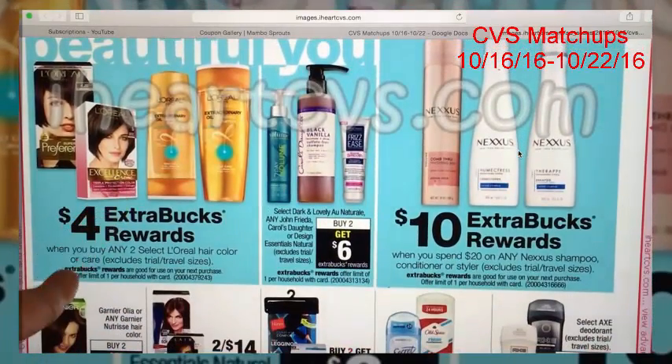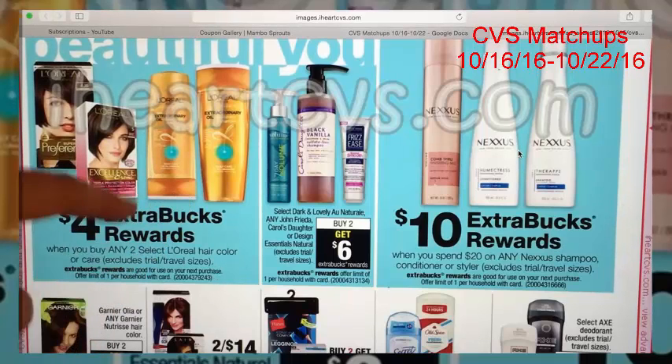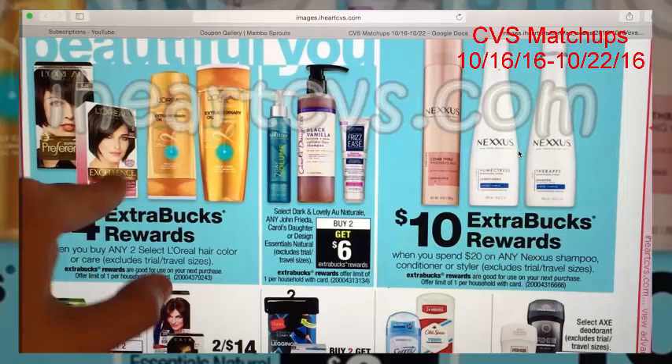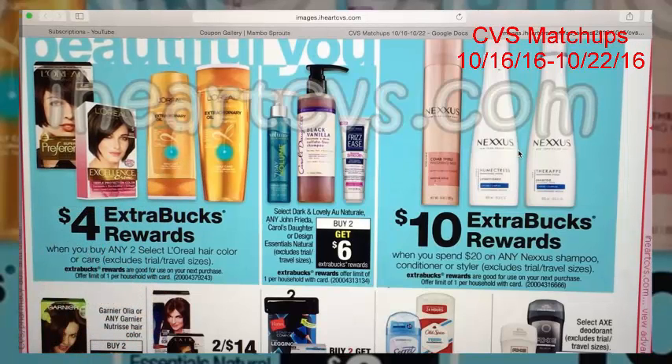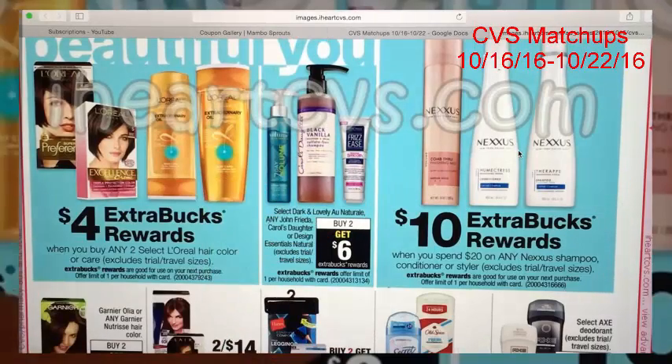L'Oreal is regularly priced at $4.99 and it's buy two, get a $4 ExtraCare Buck. We have a $2 off of one coupon, so they end up being 99 cents each. I did not include that because 99 cents is not a good price for a regular shampoo like this — if it were something like John Frieda that would be different, but for this kind that is not a good price.